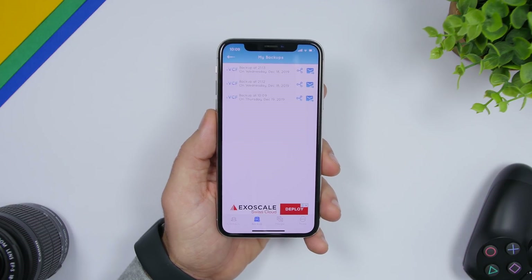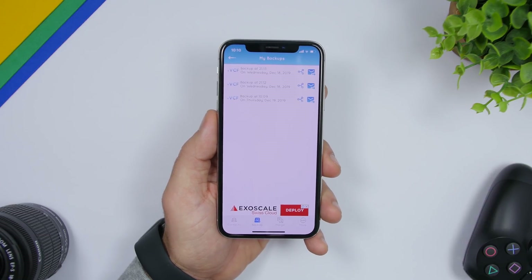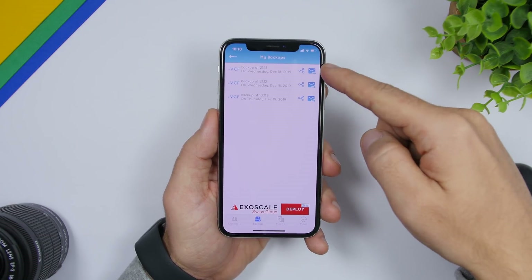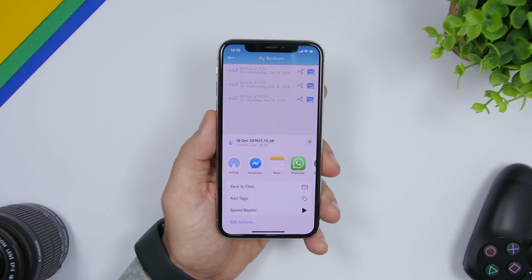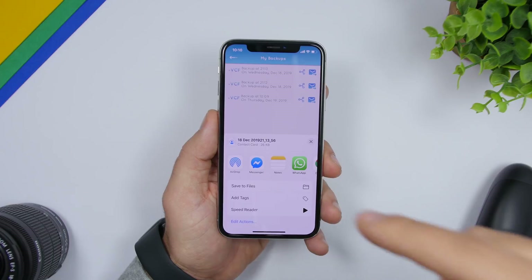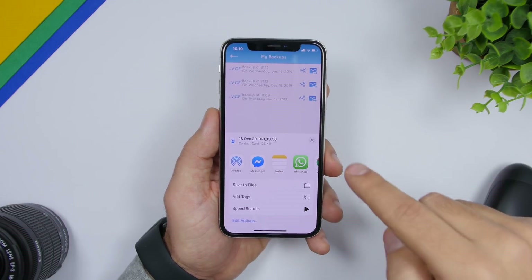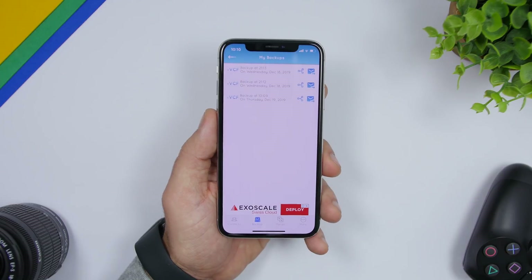Tap on 'My Backups' and you'll see all the saved backup files of your contacts. You can email them, tap the share button, save the files, send via Messenger, AirDrop, or anything you want. Really useful to back up your contacts for free.